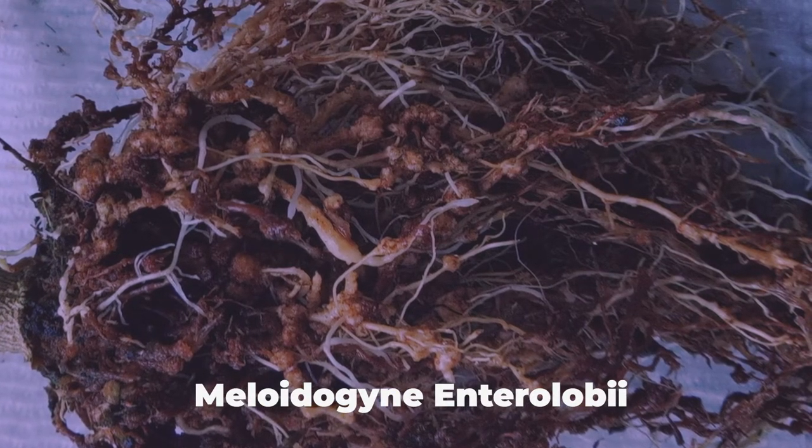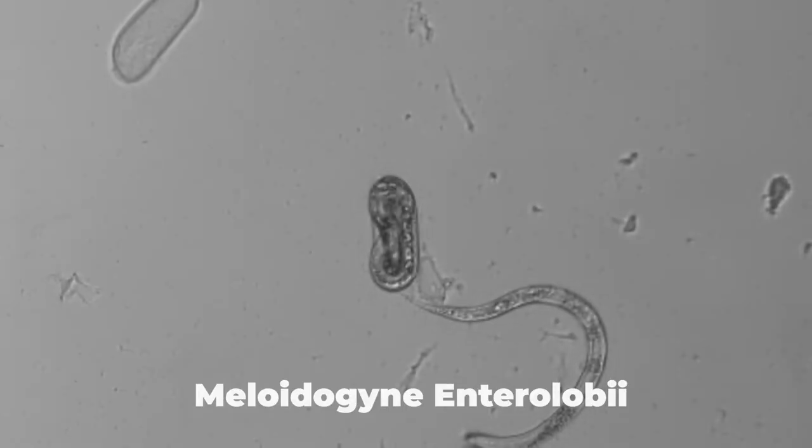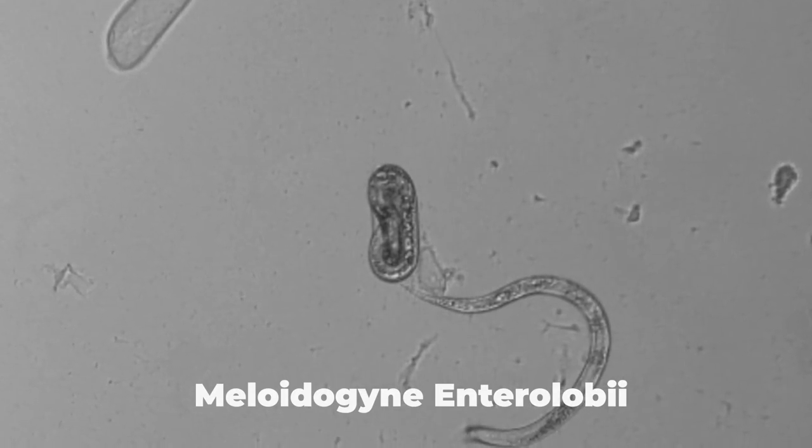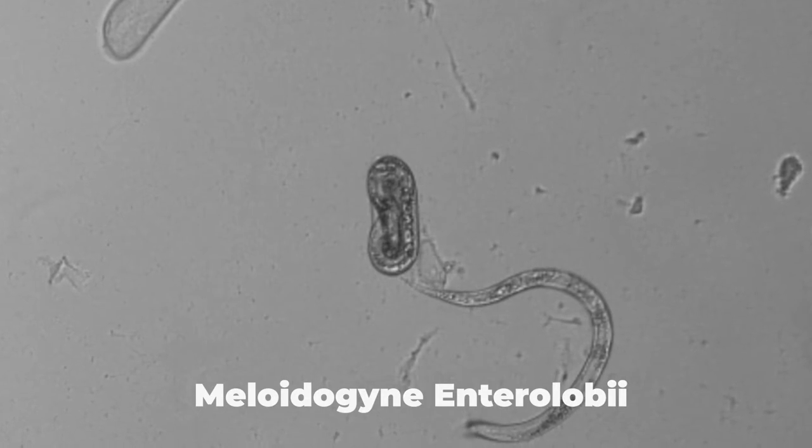But this new nematode is just different enough so that all the crops that used to be resistant to the southern root-knot nematode are now susceptible to this new nematode.